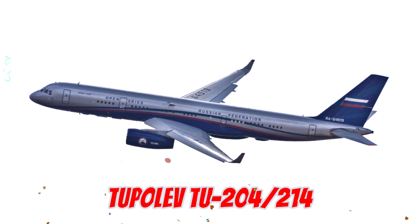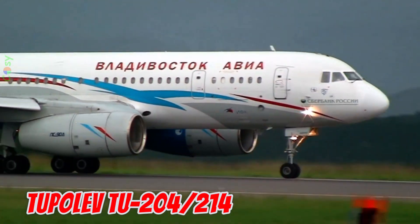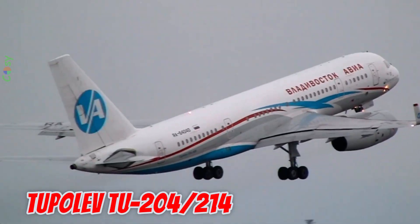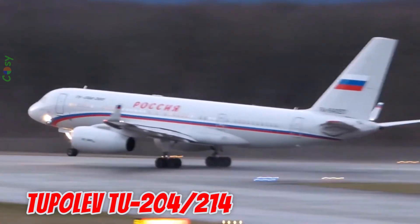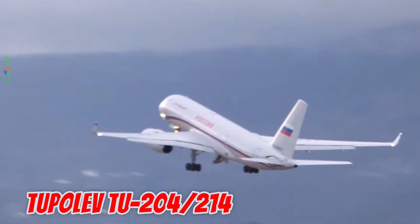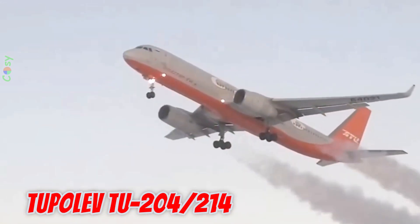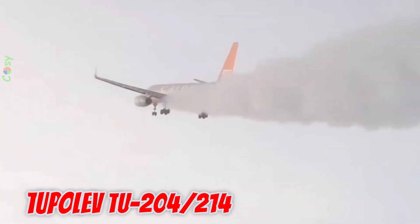This is the Tupolev TU-204-214, first flown in 1989 in the Soviet Union. It is 46.14 meters long with a 41.8 meter wingspan, seating about 210 passengers. Comparable in size to the Boeing 757, it has a range of 9,300 kilometers.